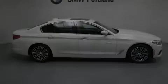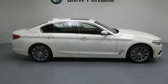Introducing the 2017 BMW 530i. This four-door, five-passenger sedan offers the features and options for which you've been searching.